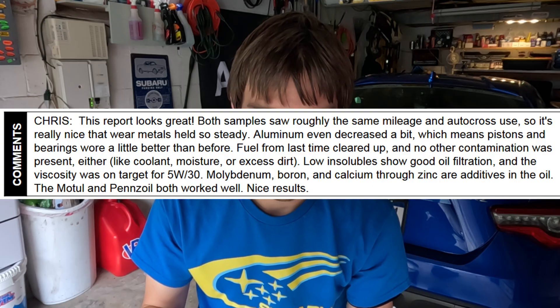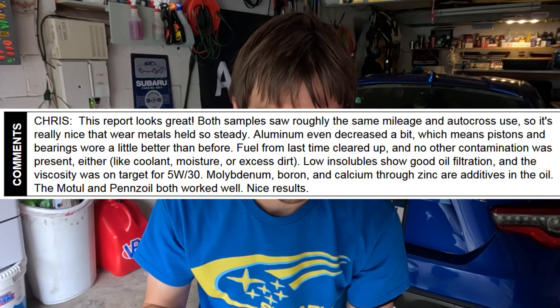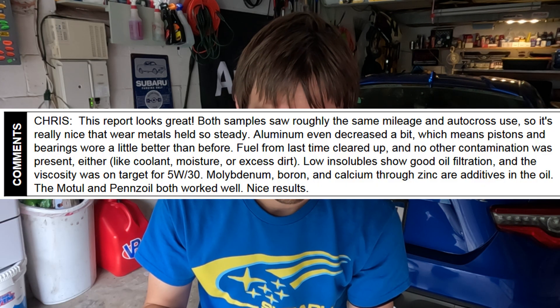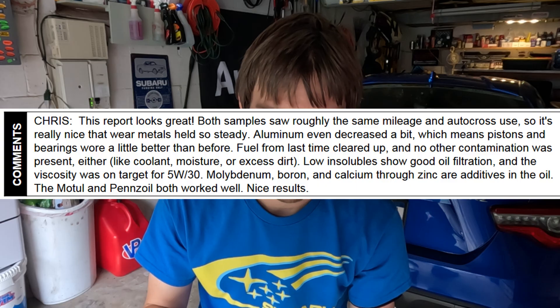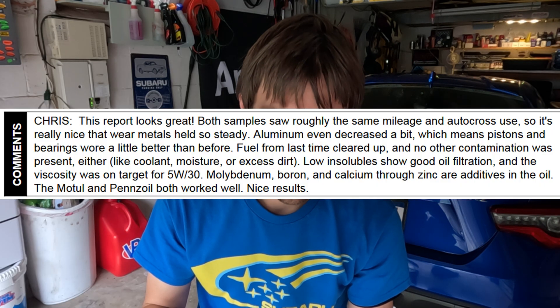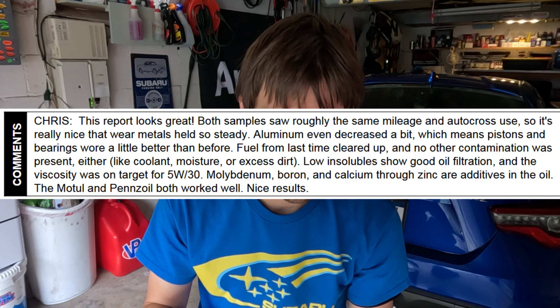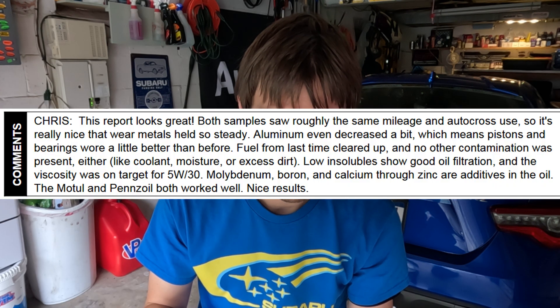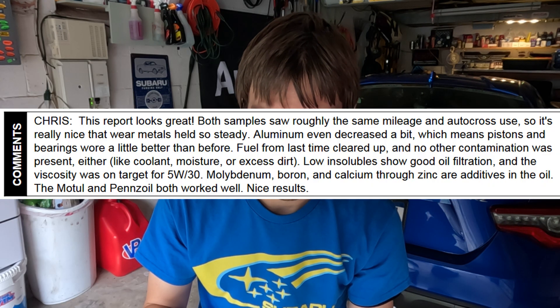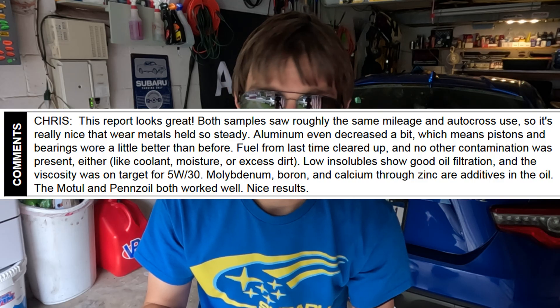Wear metals held so steady — aluminum even decreased a little bit, which means pistons and bearings were a little bit better than before. Fuel contamination from last time cleared up and there's no other contamination present like coolant, moisture, or excessive dirt. Low insolubles show good filtration, and the viscosity was on target for 5W30. Moly, boron, calcium through zinc are additives in the oil. Motul and Penzoil both work well — nice results.